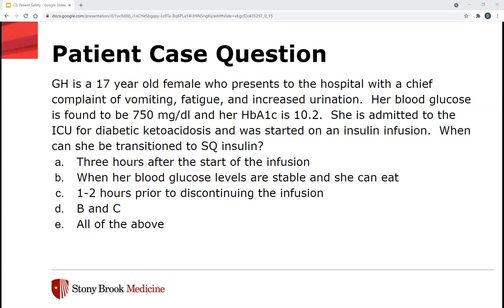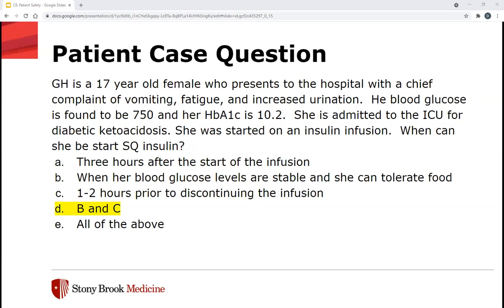Quick patient case question related to insulin: GH is a 17-year-old female who presents with vomiting, fatigue, and increased urination. Her blood glucose is 750 mg/dL and her A1C is 10.2. She's admitted to the ICU for diabetic ketoacidosis and was started on an insulin infusion. When can she be transitioned to subcutaneous insulin? The answer is D — both B and C: we want to make sure she's eating and her blood glucose levels are stable, and we give the subcutaneous insulin before shutting off the infusion itself.